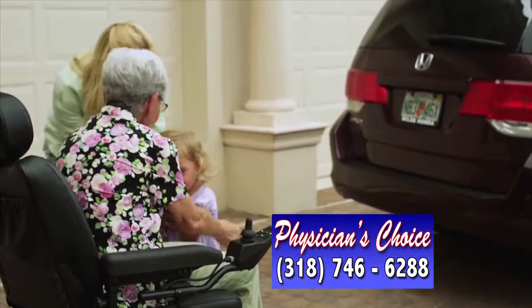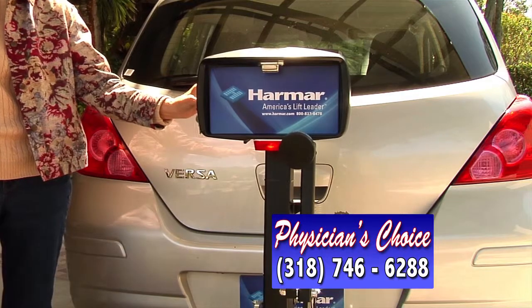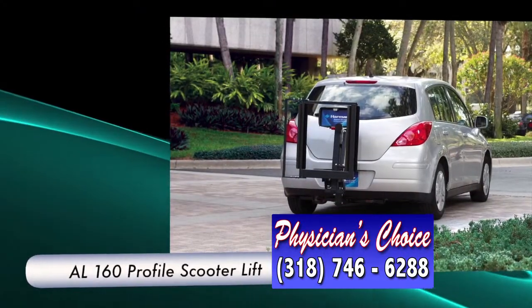Now you can transport your power scooter without giving up your small, fuel-efficient car. It's a breeze with Harmar Scooter Lifts. Physician's Choice makes it easy to stay on the go with a Harmar Scooter Lift.